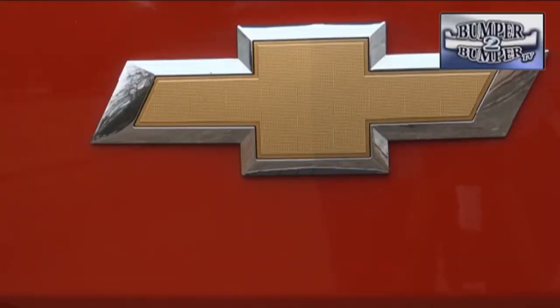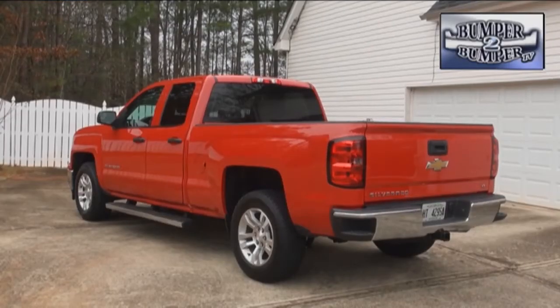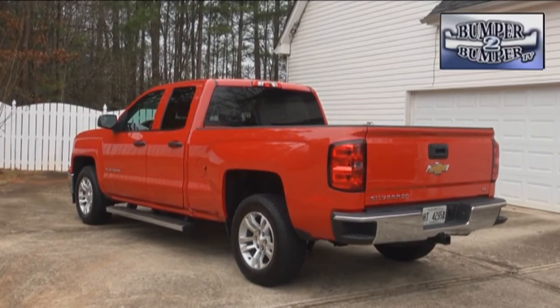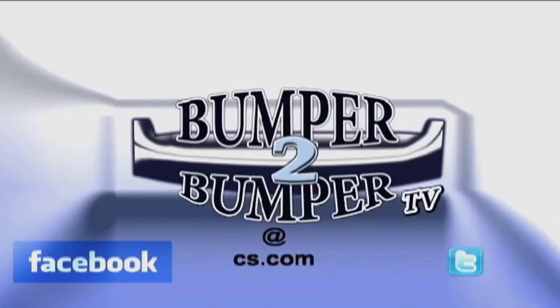Overall, this is a big step forward for the brand, but they shouldn't get too comfortable because competitors are already trying to figure out how to one-up them on the next model cycle. This is Greg Morrison. We want to know what you think, so email us. The address is BumperToBumperTV at CS.com.